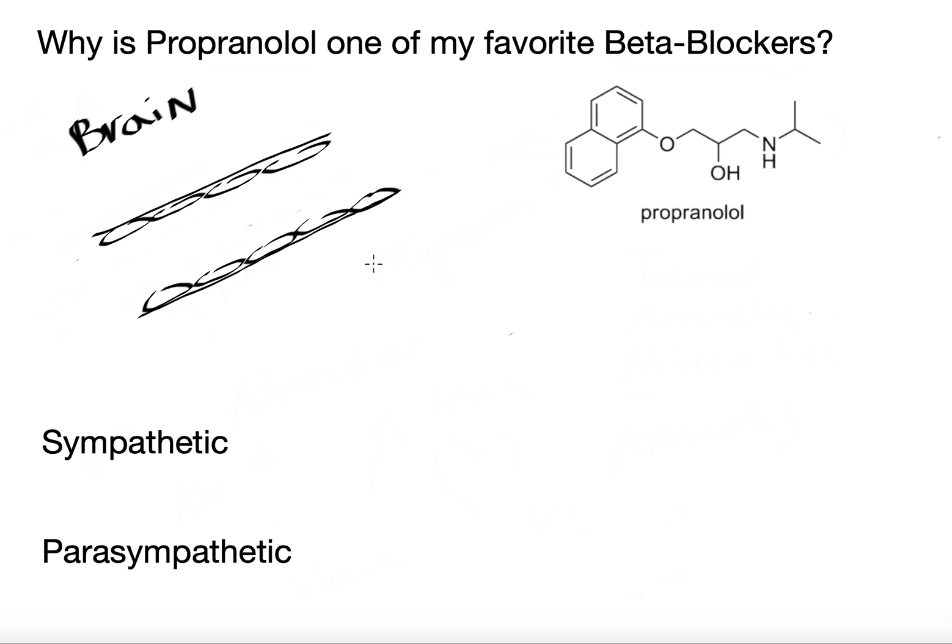Hey guys, welcome to this video. Today I wanted to go over why propranolol is one of my favorite beta blockers — why it's used for anxiety, like panic attacks, and also for migraine prevention. The mechanism of action for migraines is not really understood, but I'll go over a property of propranolol that is unique to it in the class of beta blockers and why it can be used for migraines.